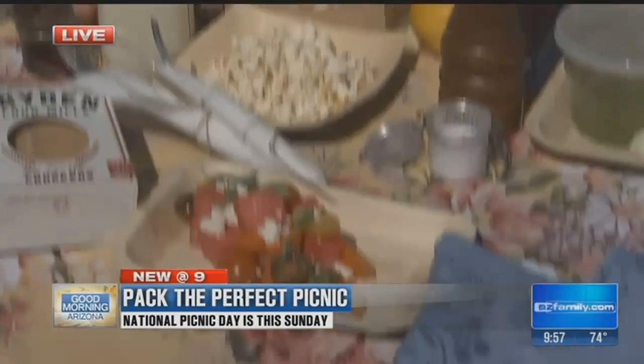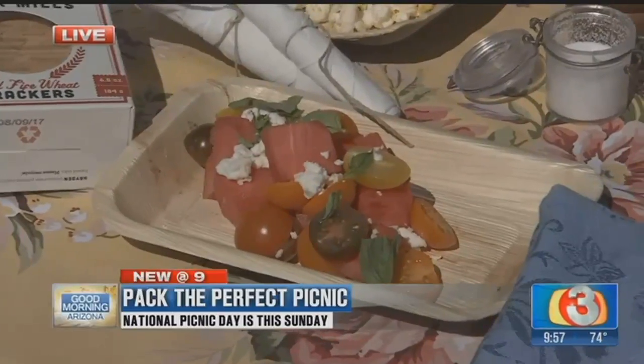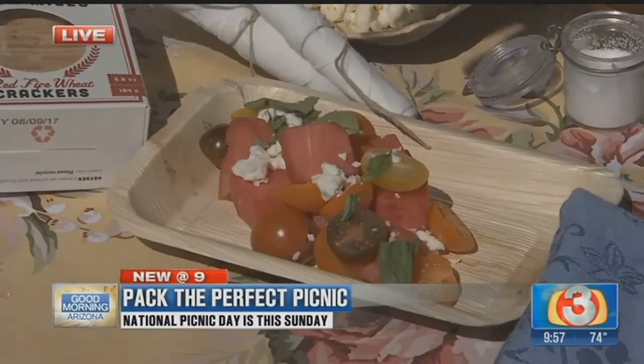Something like a fruit salad that's already mixed up. We have a tomato watermelon salad with a little feta, and then you could just drizzle a little olive oil, salt, and pepper on top. Call it a day.